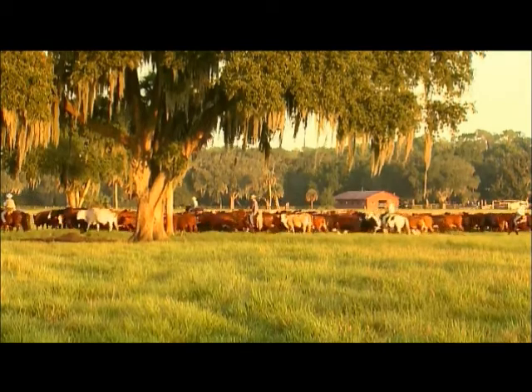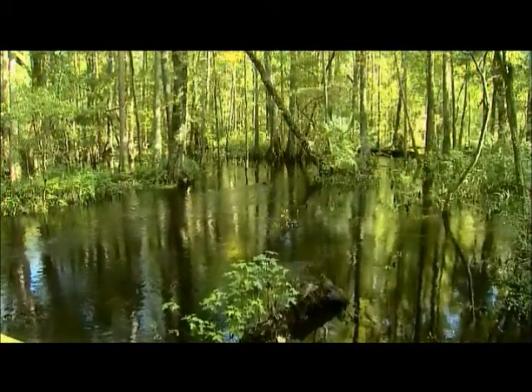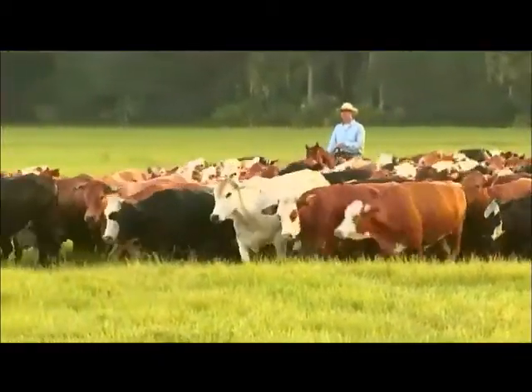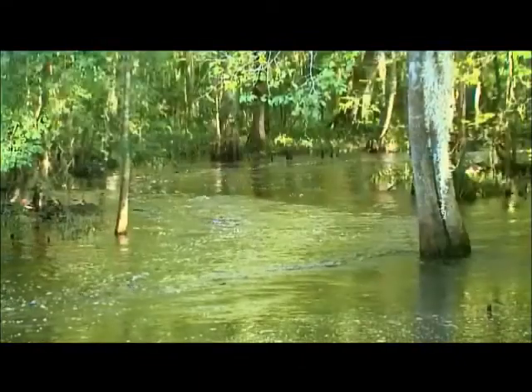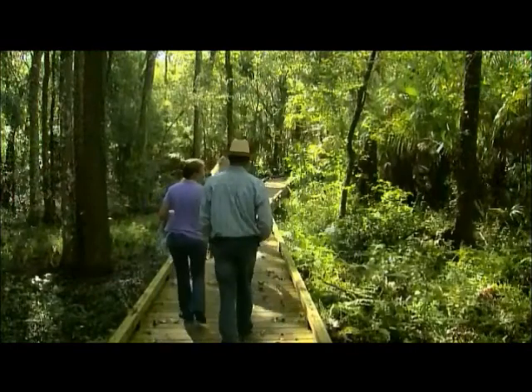Two Rivers Ranch sits comfortably where the Hillsboro River and Blackwater Creek converge in Florida. It's a multifaceted cow-calf operation. We run Beef Master and Red Angus bulls and Charolais for our terminal cross. The ranch is very diversified — timber, citrus, and they have the water over here at the springs. They're into quite a bit of other things.